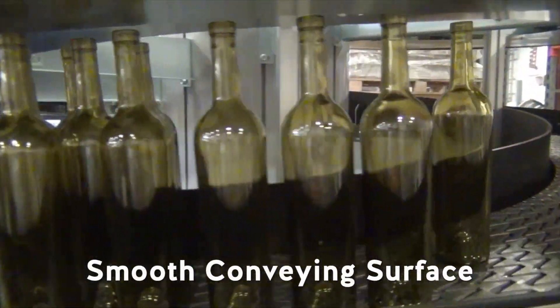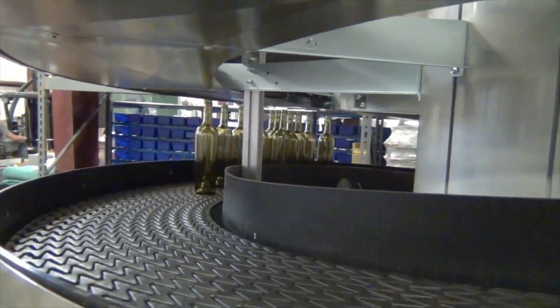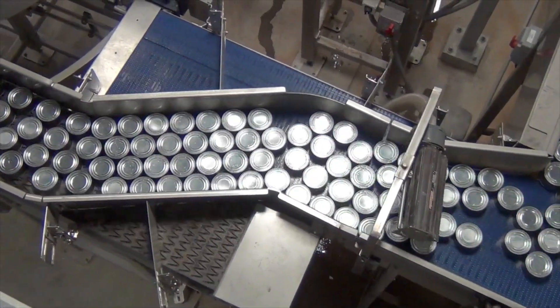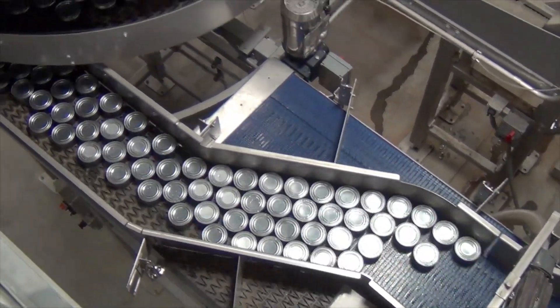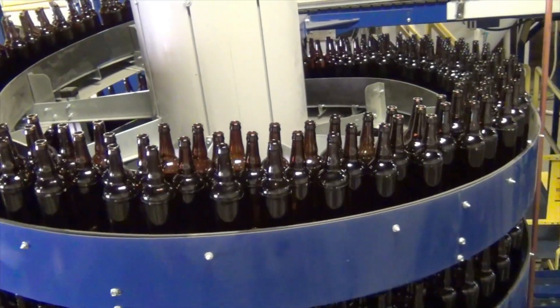The high capacity spirals are available with 10, 16 or 20 inch wide slats depending on the throughput capacity needed. They can be supplied in powder coated carbon steel or hybrid stainless steel versions suitable for wet applications.